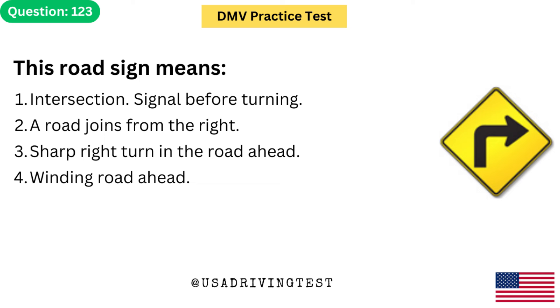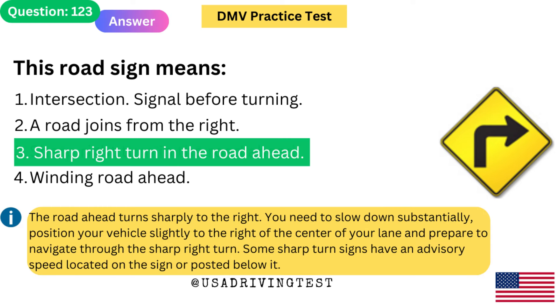This road sign means: 1. Intersection — signal before turning. 2. A road joins from the right. 3. Sharp right turn in the road ahead. 4. Winding road ahead. The answer is 3: Sharp right turn in the road ahead. The road ahead turns sharply to the right. You need to slow down substantially, position your vehicle slightly to the right of the center of your lane, and prepare to navigate through the sharp right turn.